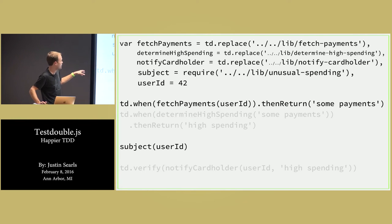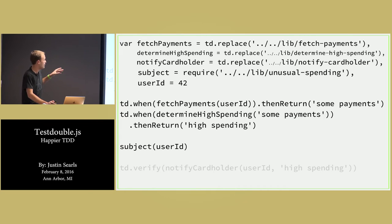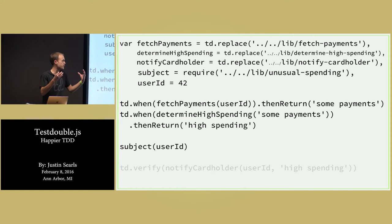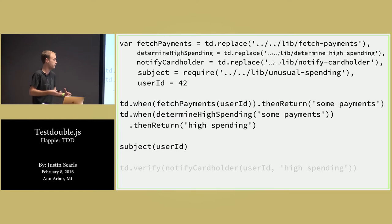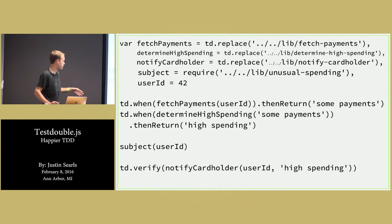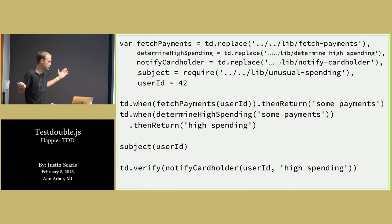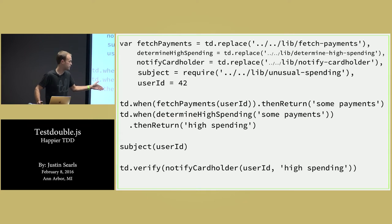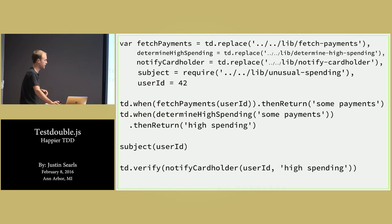That's the first use of td.when. Using what we've already learned, we can now do the second stubbing as well. We get the payments for that particular user and, given those payments, we know we want to pass them into the second module — the one that determines where the high spending occurred. So we literally tell it: if it receives exactly what it just got from the payment fetcher, then go ahead and return something that represents high spending. And finally, our verification — because every test isn't doing anything unless it asserts on something — is that notifyCardholder gets invoked with the user ID as well as that high spending.